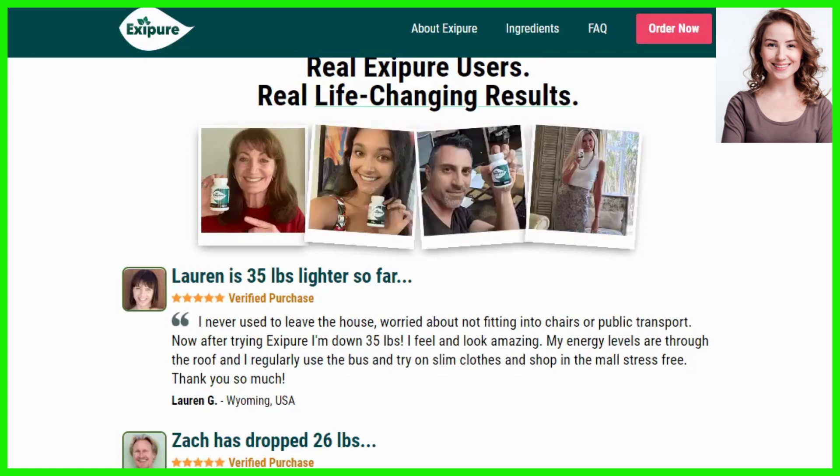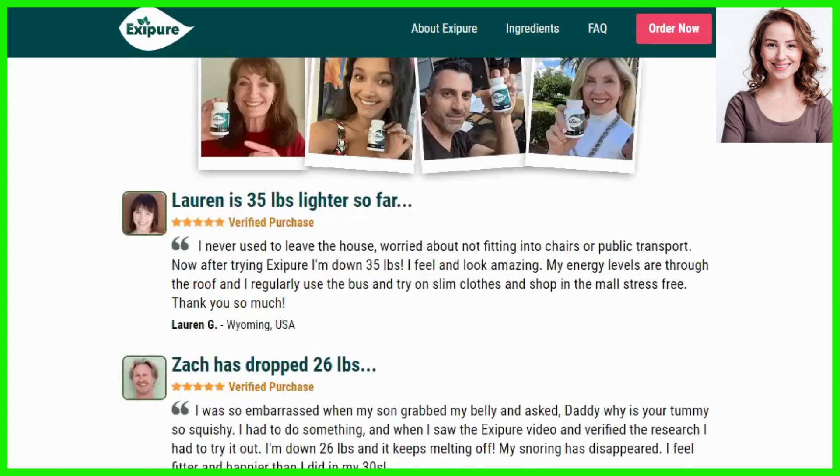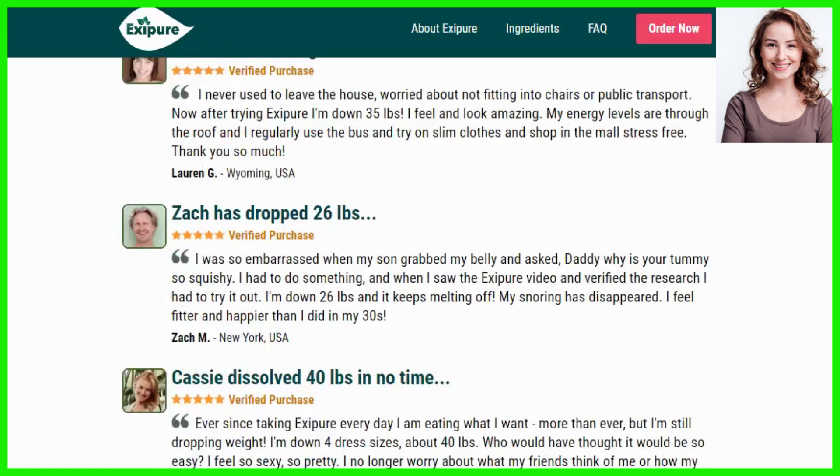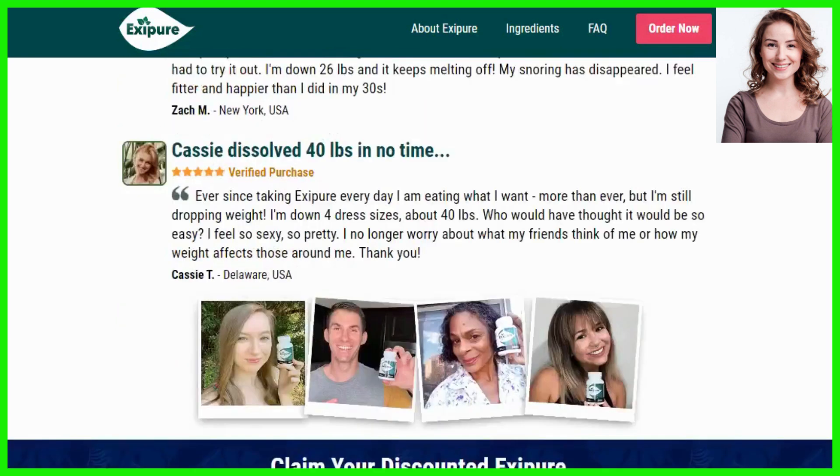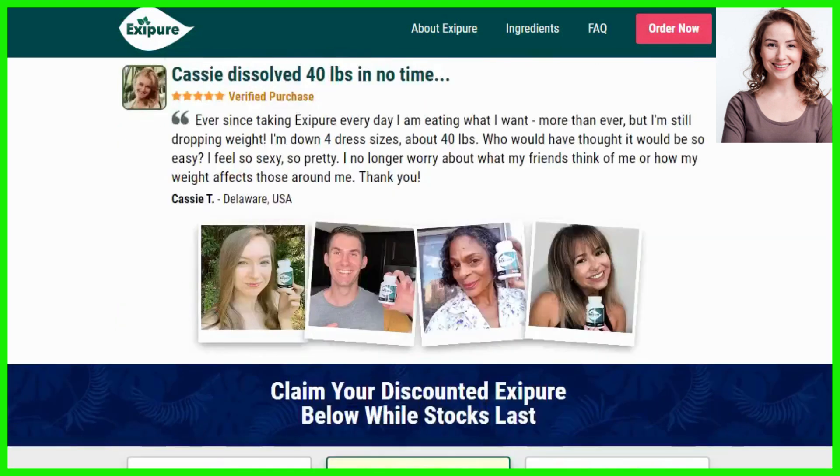Also, for Exapure to work, you need to take the treatment seriously. You need to take it every single day — take one capsule of Exapure with a big glass of water every day. Its bespoke proprietary blend of natural ingredients will get to work dissolving fat for you even while sleeping, or else you won't see great results and you'll actually get a little frustrated.